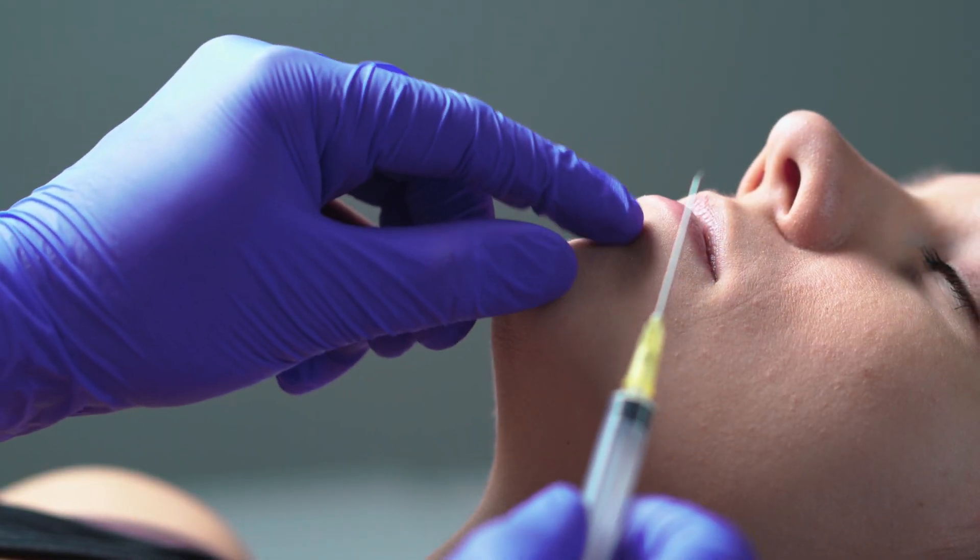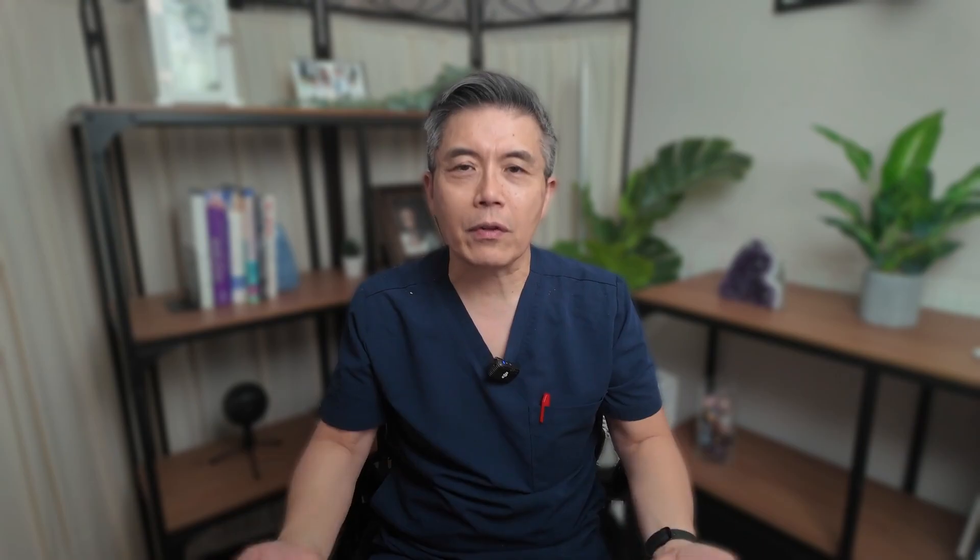For years we thought of RADS primarily as a filler, but the science has evolved and now we understand that this product is truly a regenerative aesthetic treatment. If you're ready to stop just filling wrinkles and start focusing on regenerating the youthful quality of your skin, stick around. We're going to cover everything from the basic science to advanced injection techniques and customized treatment plans.